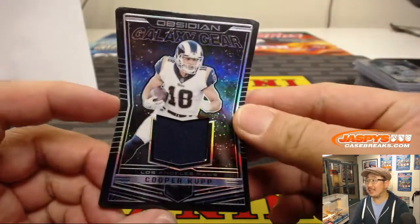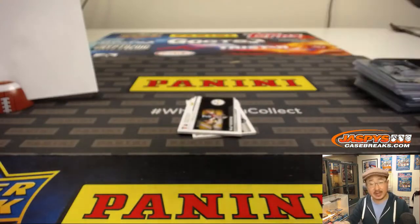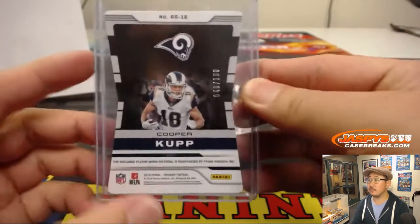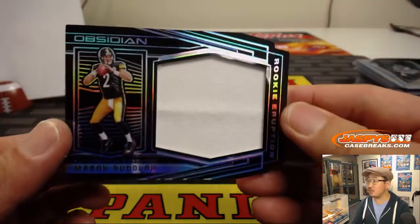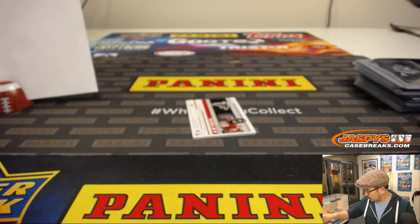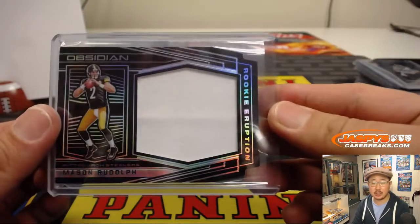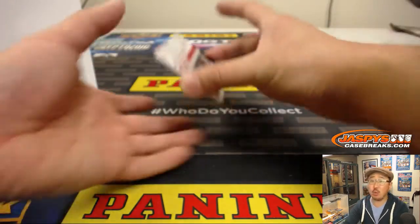We've got Galaxy Gear, Cooper Kupp, 40 out of 100 — goes to zero, Kevin Smith with the Coop. We've got Mason Rudolph the Red-Nosed Reindeer, Rookie Eruption Relic, and that goes to 54 out of 100. Josh Reynolds, Last Spot Mojo with number 4.